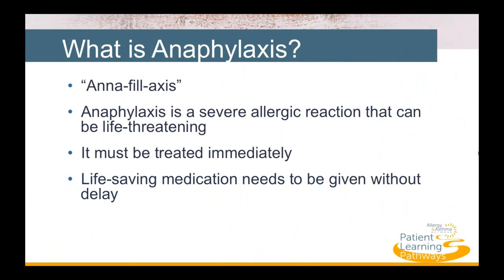In our Anaphylaxis 101 program, we explored the question: what is anaphylaxis? You may remember that anaphylaxis is a severe, life-threatening allergic reaction to food, insect venom, medication, latex, or another allergen.